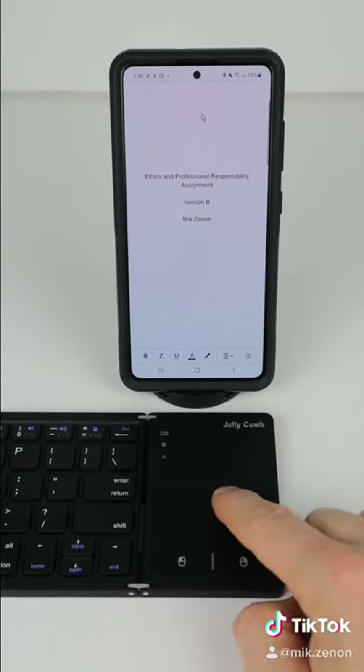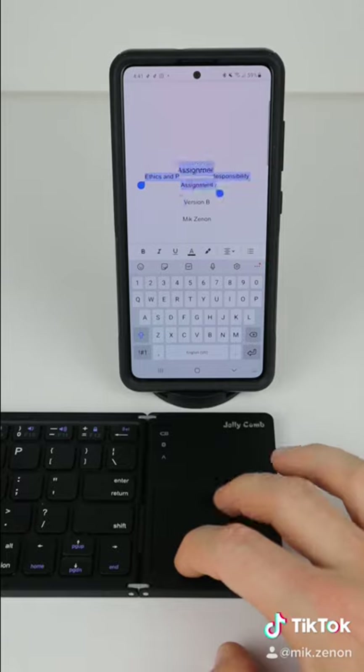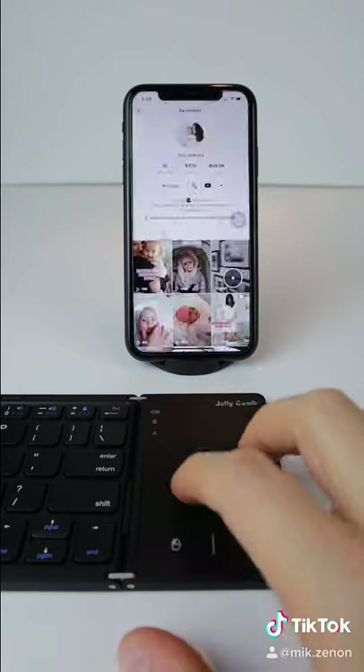The keyboard is also unique in that it comes with a trackpad that allows you to have an on-screen mouse. And if you adjust the settings, the trackpad will even work with iPhones in all of your apps.